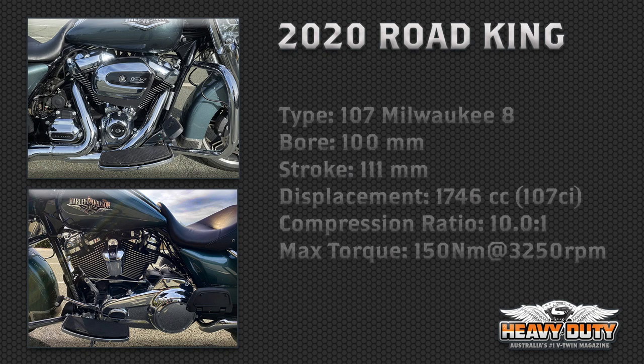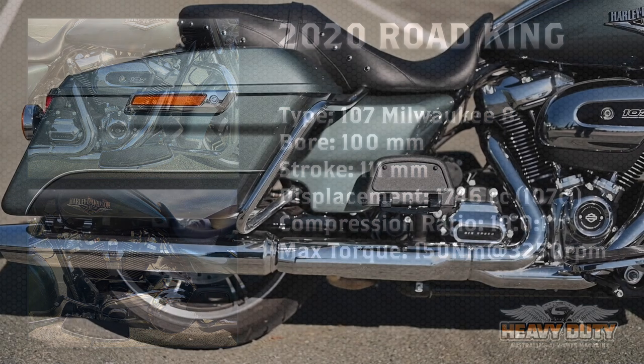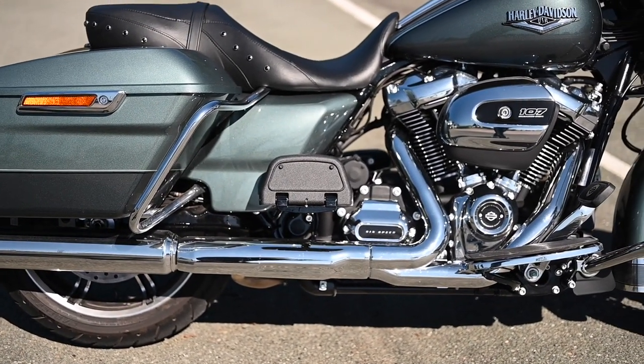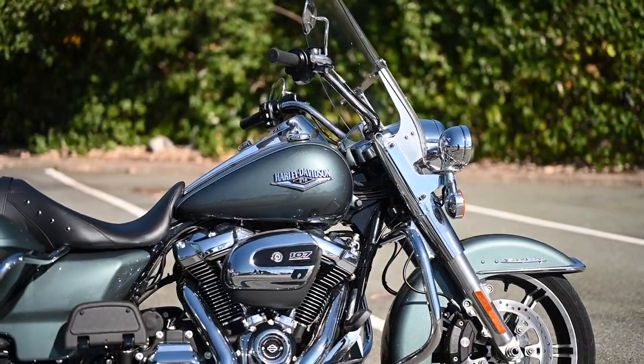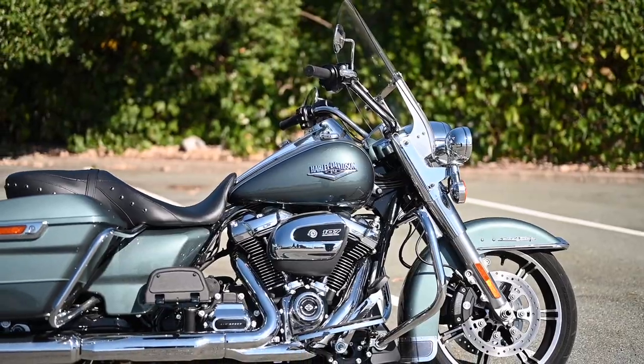For 2020 it has the same 100 by 111 millimetre bore, still displaces 1746cc with a 10-to-1 compression ratio, and still produces 150 newton metres at 3250rpm. But somehow it's just a little bit nicer, and the boss reckons that's all down to the fuel mapping. I don't know if we've reached peak 107 yet, but this motor must be getting pretty close.